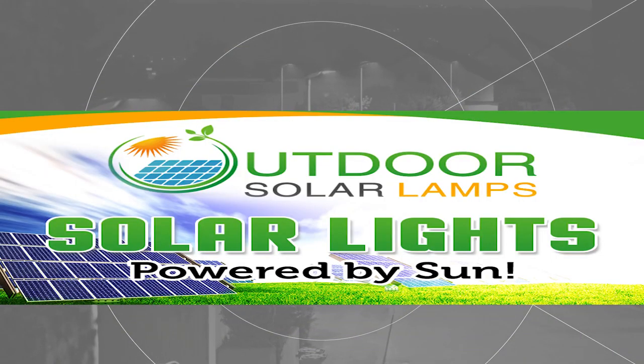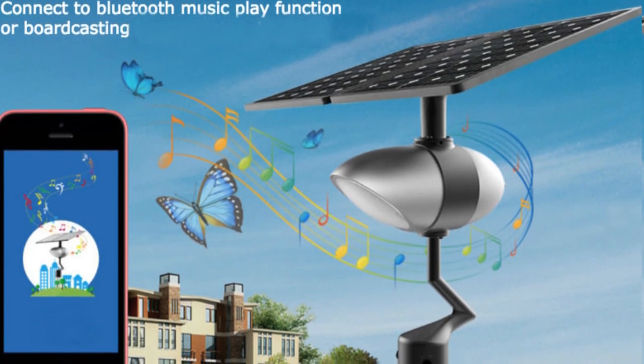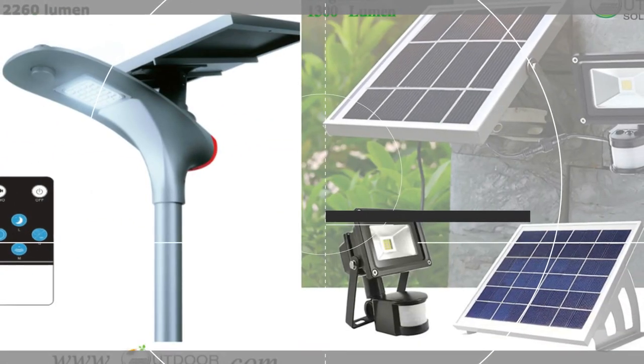Why solar lights from OutdoorSolarLamps.com? They are cost efficient, eco-friendly, quality assured, and easy to install.